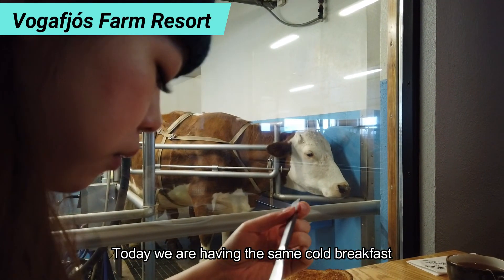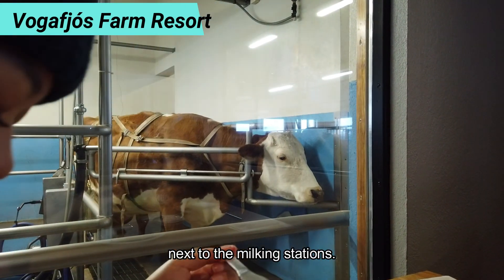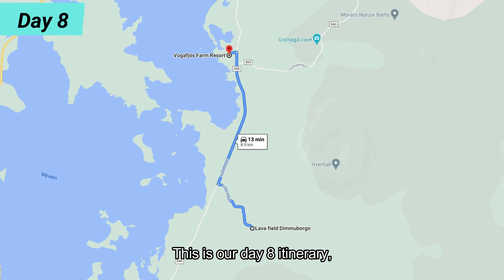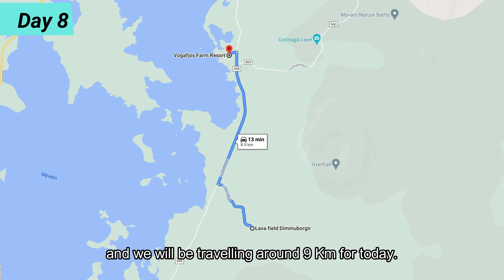Today we are having the same cold breakfast next to the milking stations. This is our Day 8 itinerary and we will be travelling around 9km for today.